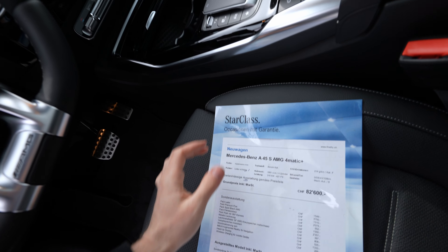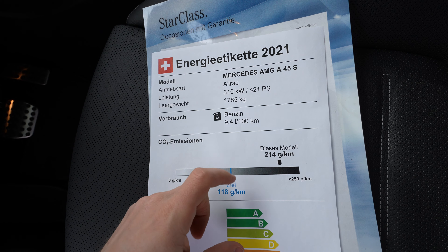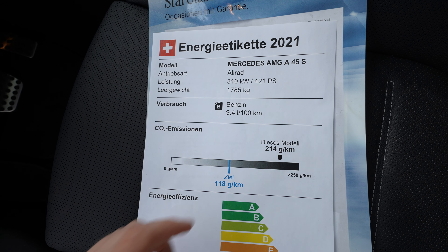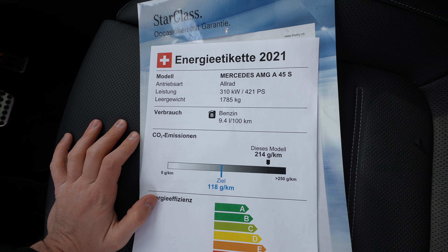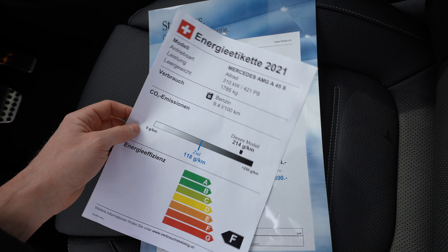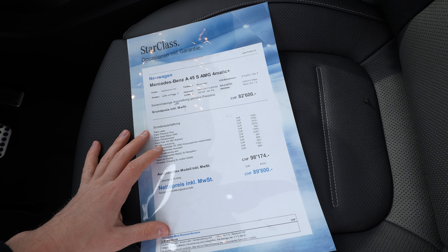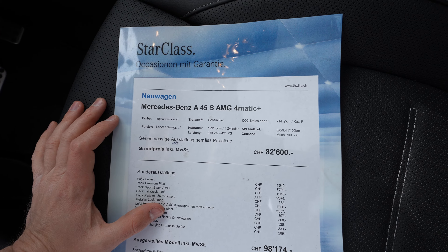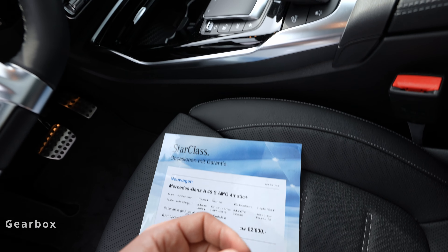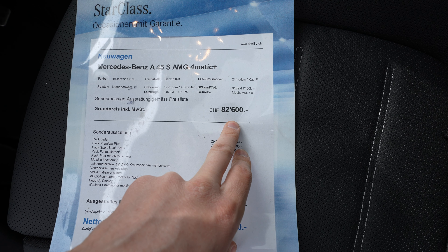Now for the technical details. This AMG A45S comes with 421 horsepower. It has a weight of 1,785 kilograms, consumption around 9.4 liters - pretty big but normal for a sporty car with this performance - and 214 grams of CO2. The car comes with a 2-liter petrol engine, 4 cylinders, 421 horsepower, and an automatic gearbox with 8 speeds. This is special for AMG models - it changes gear super fast.